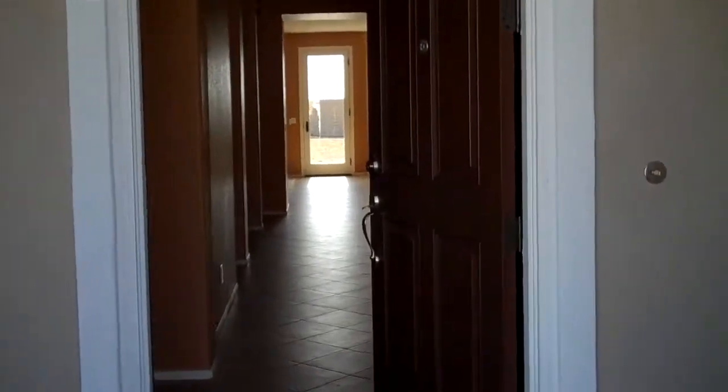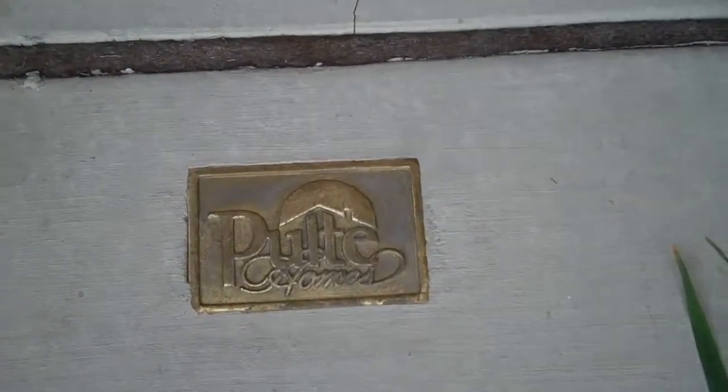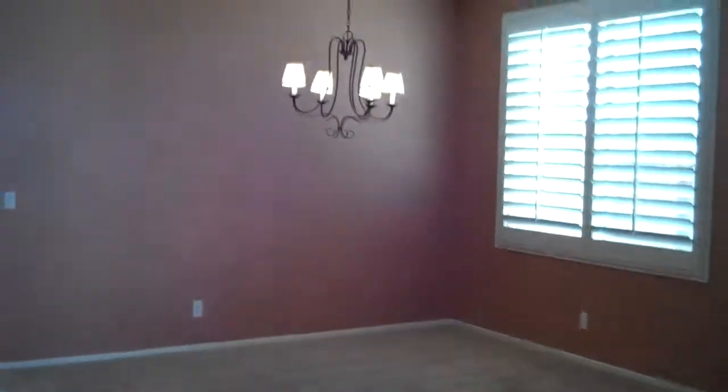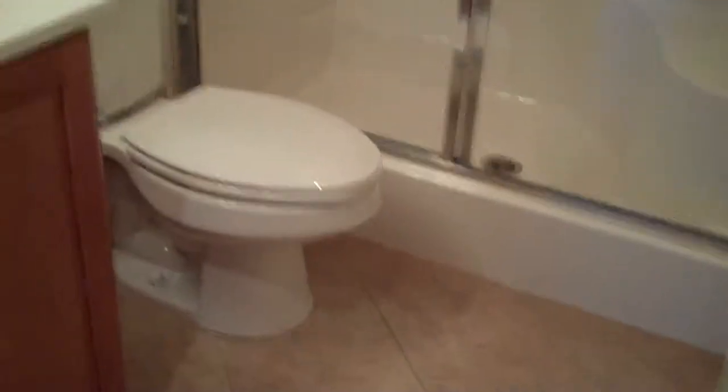Here's the front door. You can see it's a Pulte home. Entrance way, office to the right. We have a dining room and a living room area as you enter. We've got a full bathroom on the first floor for guests. Here's a guest bedroom or office space.